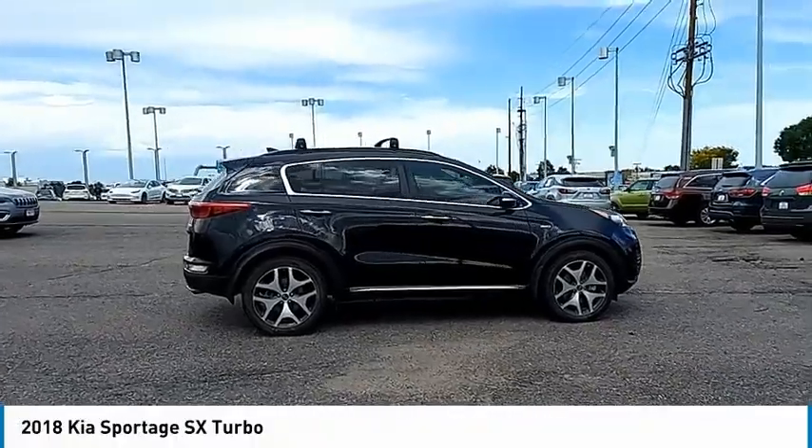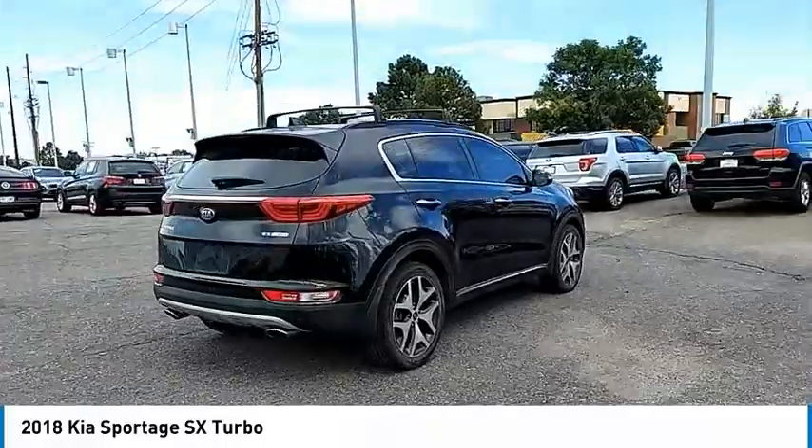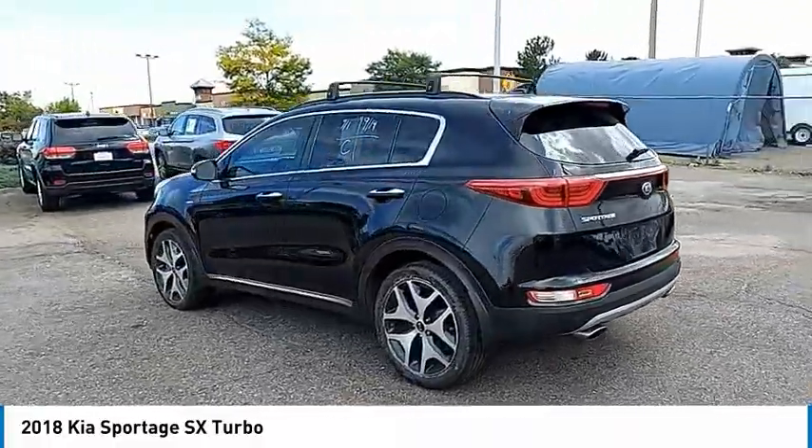Come test drive the 2018 Sportage. With its sleek and stylish exterior and its roomy feature-laden interior, the Sportage both looks good and performs well on the road.